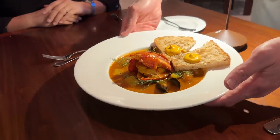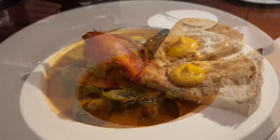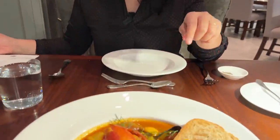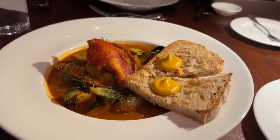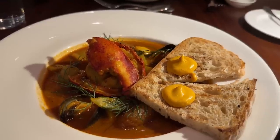The bouillabaisse arrives — this looks incredible. It's described on the menu as the bouillabaisse here at The Bedford with Martha Stewart. It has four types of seafood: lobster, halibut, snapper, and mussels. It comes with two pieces of toast and a bouillabaisse sauce — a French-style sauce served with seafood. This is $59.95.